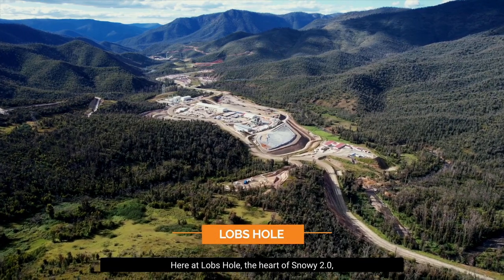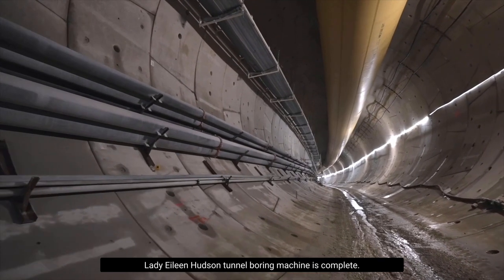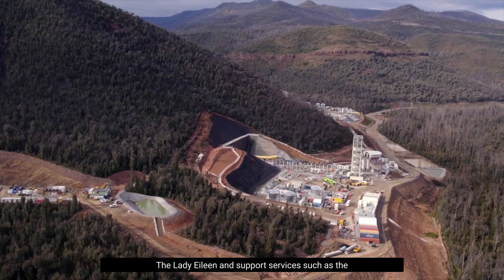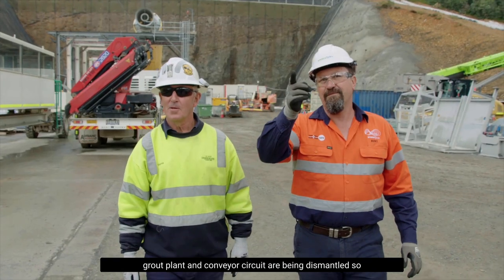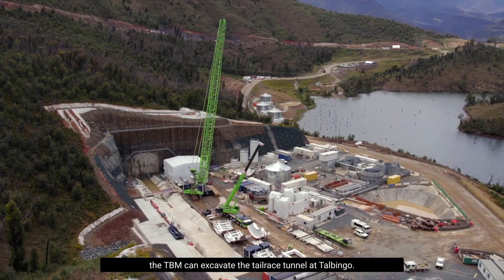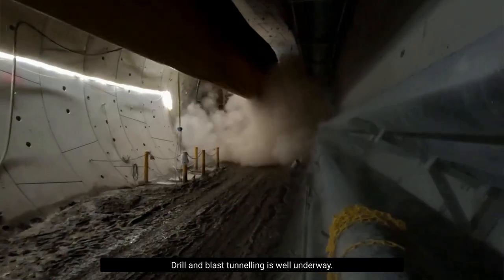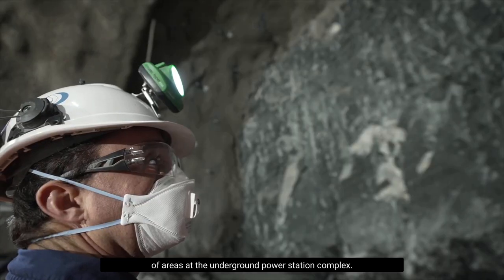Here at Lobs Hole, the heart of Snowy 2.0, excavation of the main access tunnel by the Lady Eileen Hudson tunnel boring machine is complete. The Lady Eileen and support services such as the grout plant and conveyor circuit are being dismantled, so the TBM can excavate the tailrace tunnel at Talbingo. Drill and blast tunnelling is well underway, and these tunnels will provide access to a number of areas at the underground power station complex.